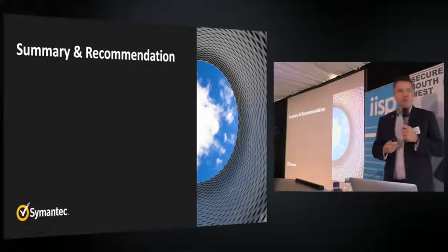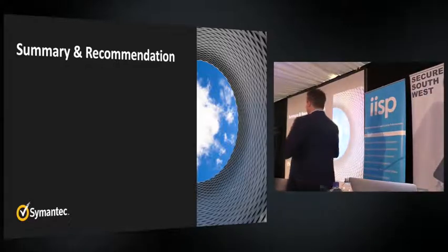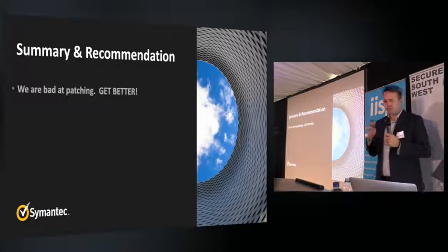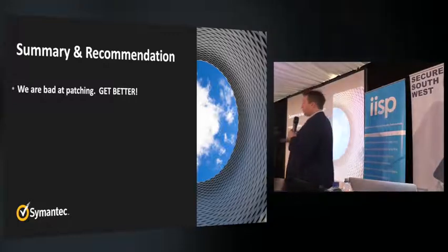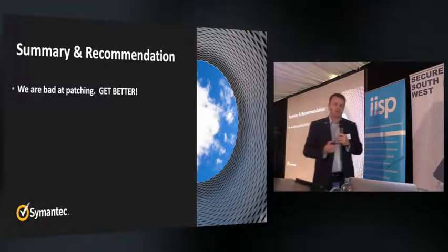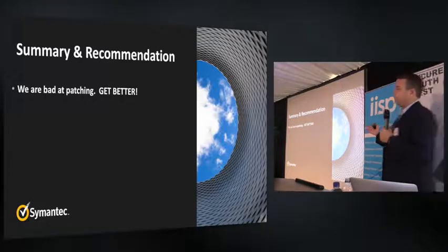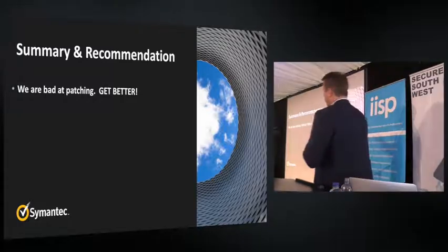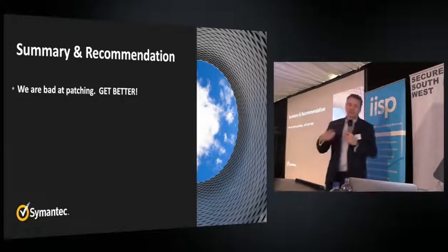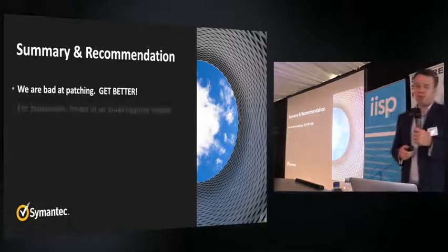A couple of recommendations from the report: firstly, corporations are still very bad at patching. Patching is relatively easy with many automated solutions available. The patch to stop the spread of WannaCry and Petya was out in March, yet people are still getting hit. So get better at patching — keep your systems and security software up to date. That's probably the number one message.